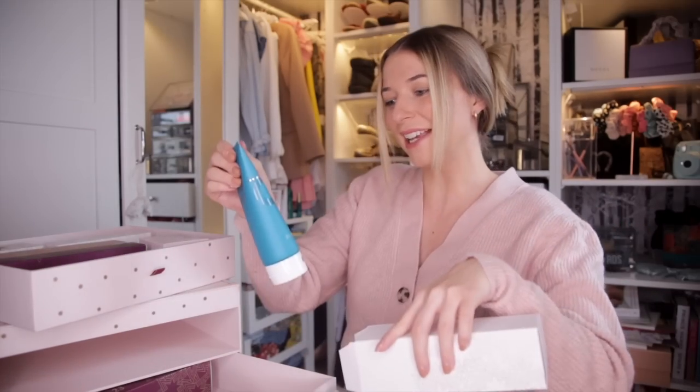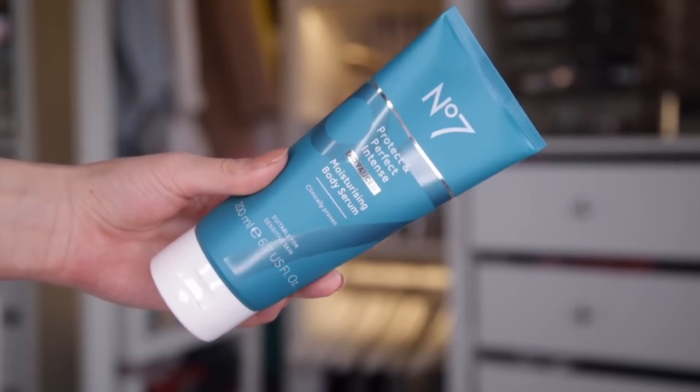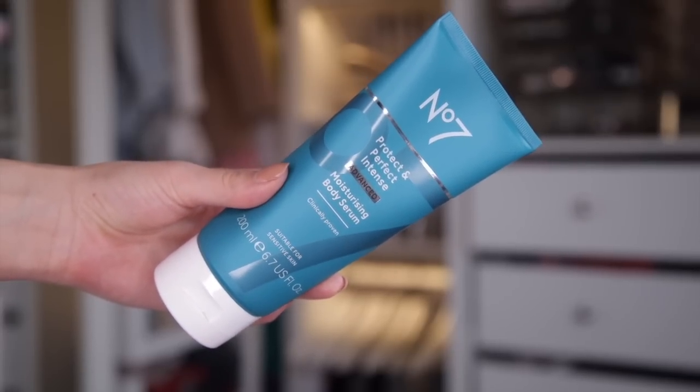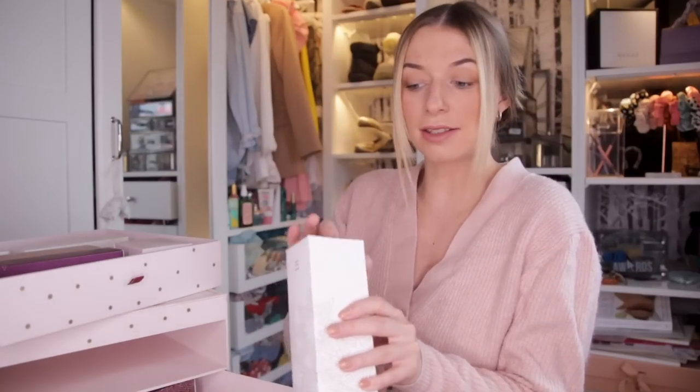Day number eighteen. We've got the Moisturising Body Serum from the Protect and Perfect Intense range. It's got argan oil and hyaluronic acid inside, so those ingredients are extremely hydrating and great for the skin. Great for the wintry months.